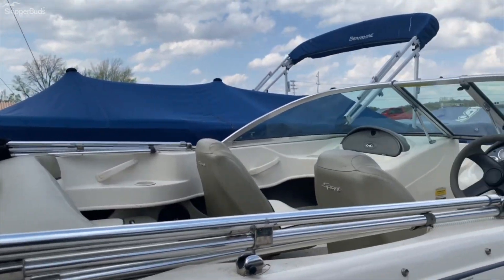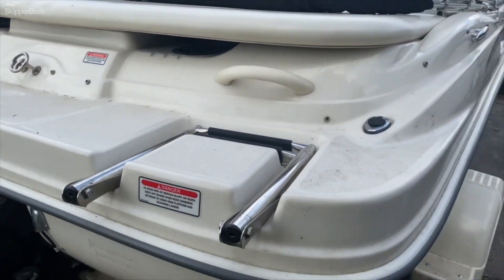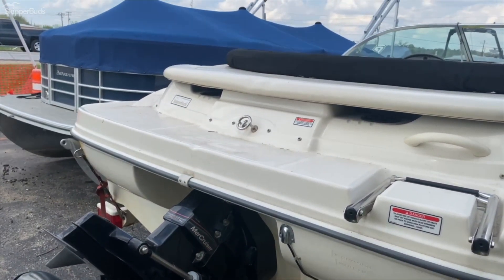This boat does have a bimini top and does come with a cover as well. Here you have your telescoping transom ladder and ski tow.